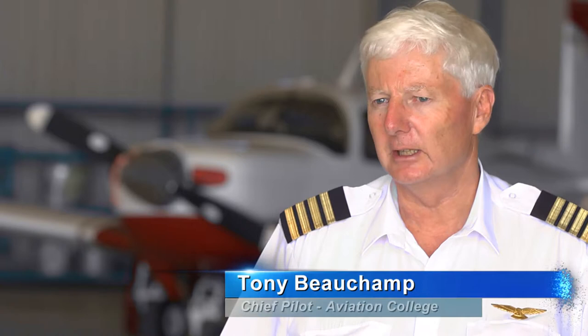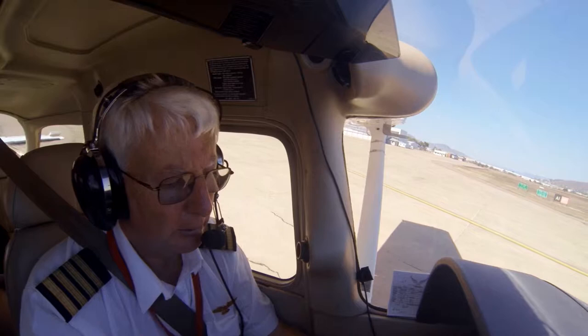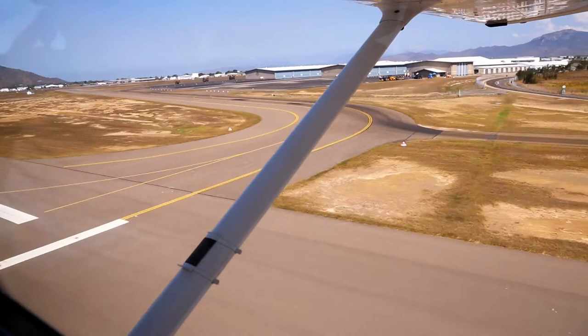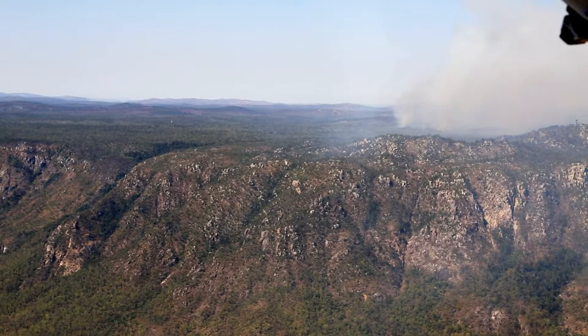Ground operations here are basically the same as any Class C aerodrome. You do require a clearance to move on the aerodrome surface, and if you are unfamiliar with the aerodrome, you just request assistance from the tower and they will give you taxi guidance as required or as requested. For pilots that are unfamiliar with the aerodrome, there is some high terrain around Townsville and it is very important to peruse the VTC before coming in here.